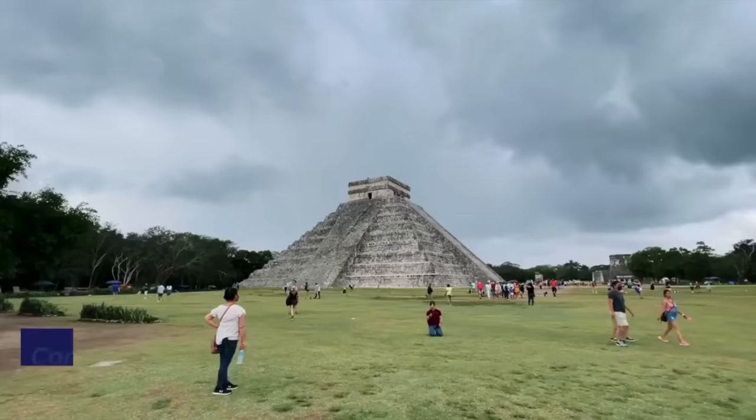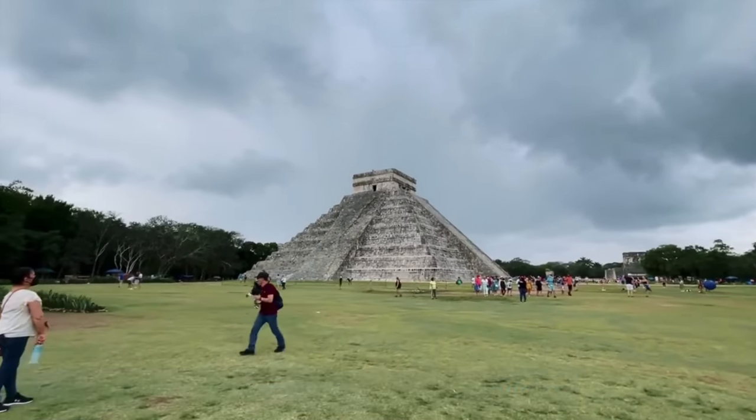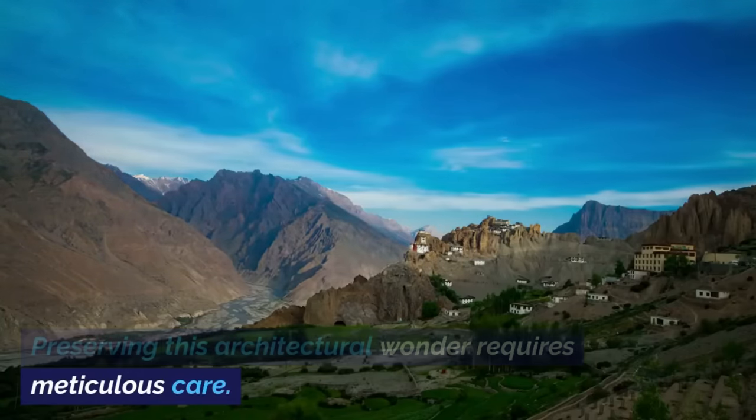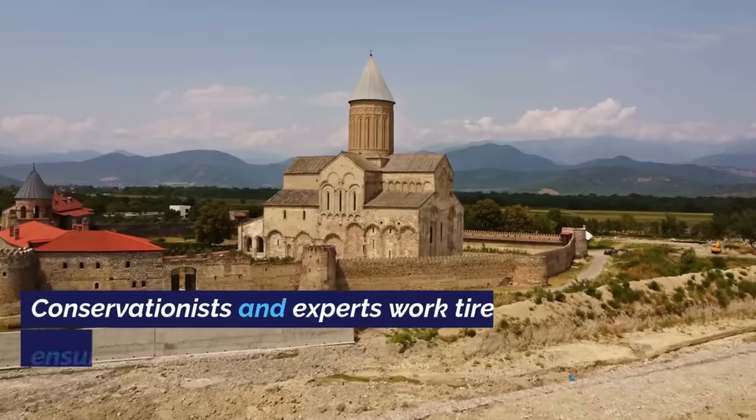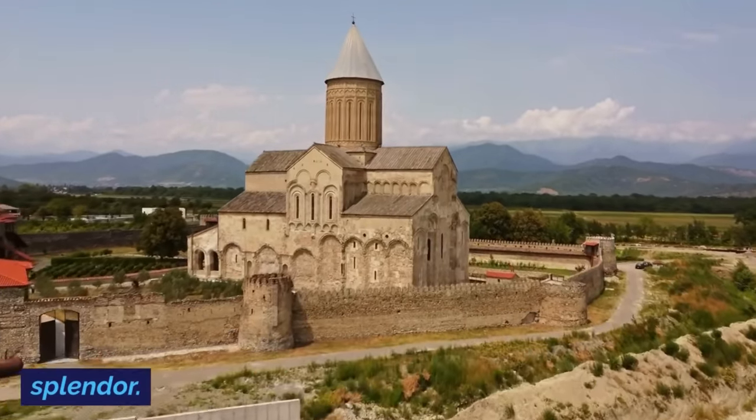Art of Preservation. Conservationists and experts are at work preserving and restoring the temple's delicate carvings. Preserving this architectural wonder requires meticulous care. Conservationists and experts work tirelessly to ensure that time's hand does not diminish its splendor.